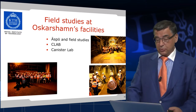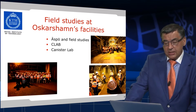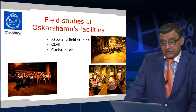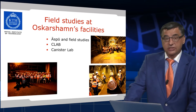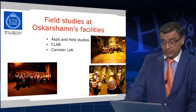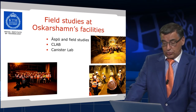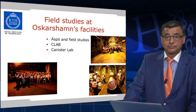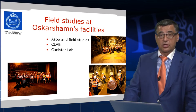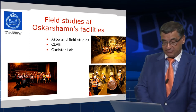As you can also see, we have a nice mix from different fields. The field studies take place at Oskarsham's facilities. We go to ESPO Hard Rock Laboratory and to CLAB — CLAB means interim storage of spent nuclear fuel. In this place there is stored spent fuel from the whole Swedish nuclear power program. Last but not least, we go to the canister laboratory, so-called CLAB — a workshop to manufacture spent fuel canisters. This is on the ground. CLAB is 25 meters under the ground and ESPO, as I mentioned, is half a kilometer under the ground.